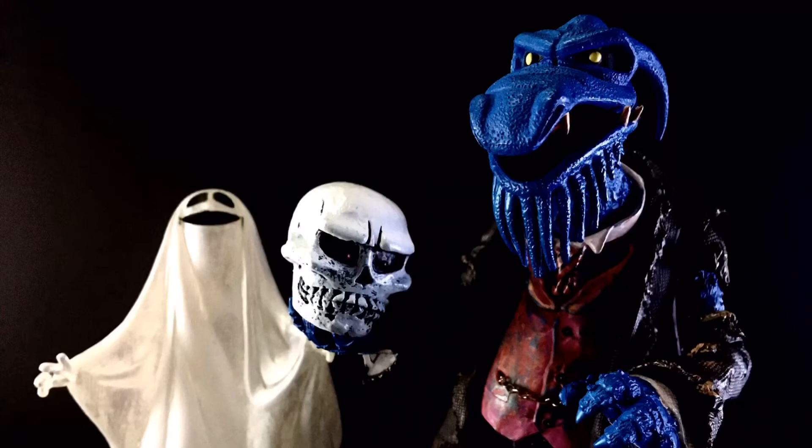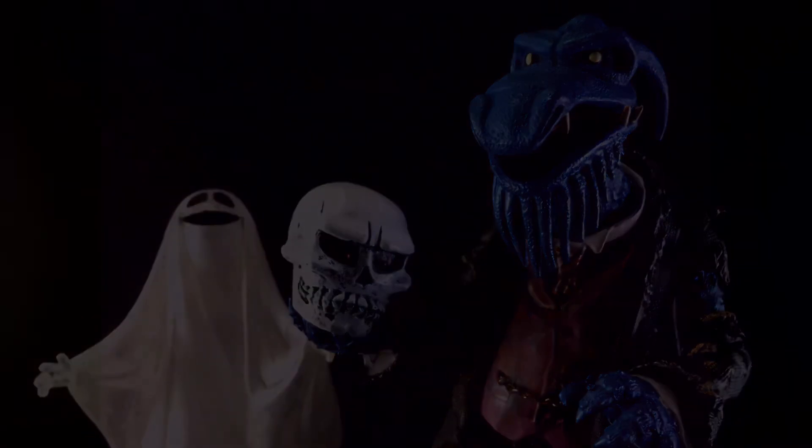Hurry back, hurry back. Be sure to bring your death certificate if you decide to join us. Thank you.